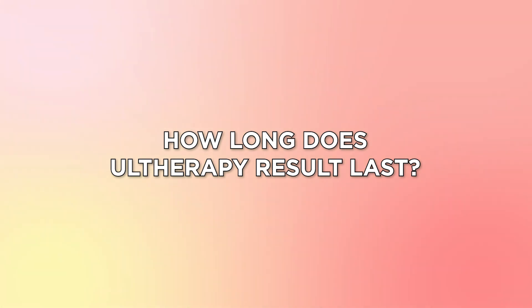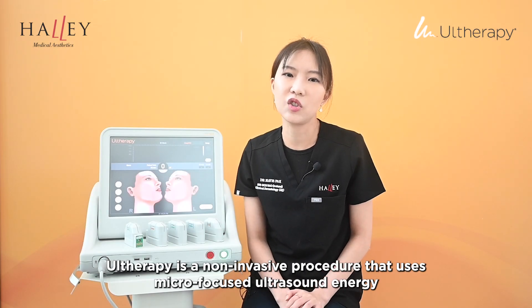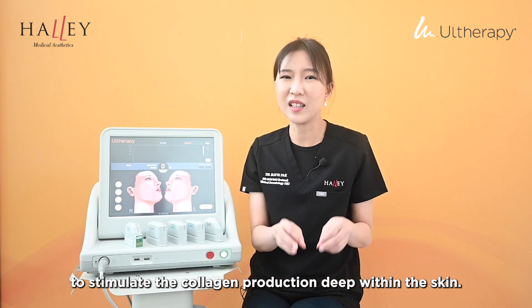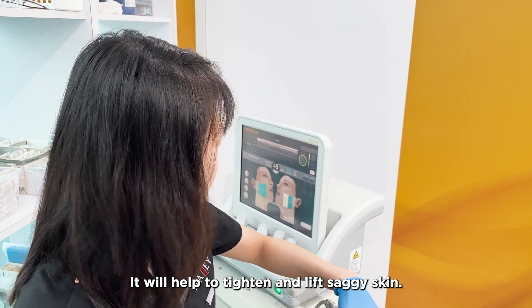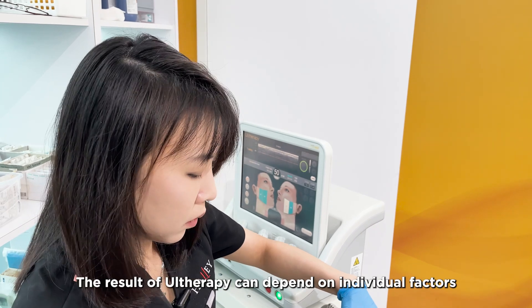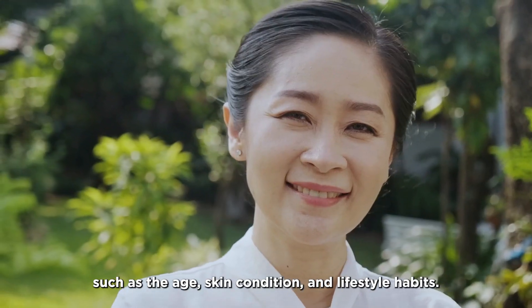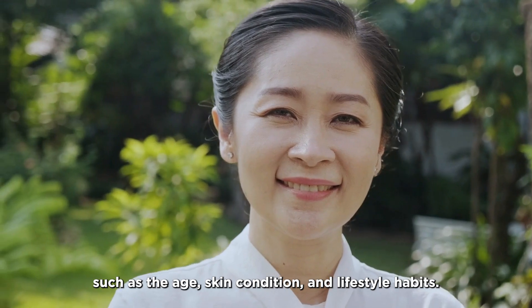How long does our therapy result last? Our therapy is a non-invasive procedure that uses focused ultrasound energy to stimulate collagen production deep within the skin. It will help to tighten and lift saggy skin. The result of our therapy can depend on individual factors such as age, skin condition, and lifestyle habits.